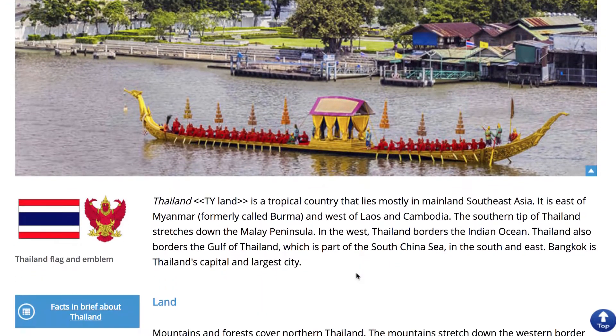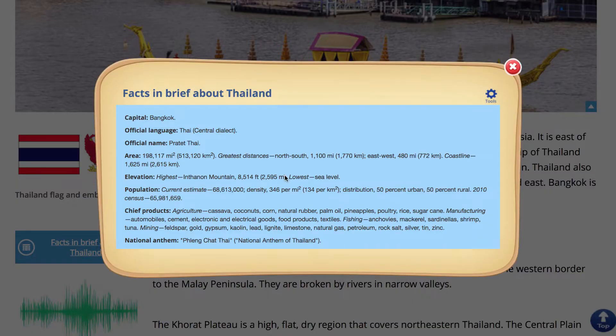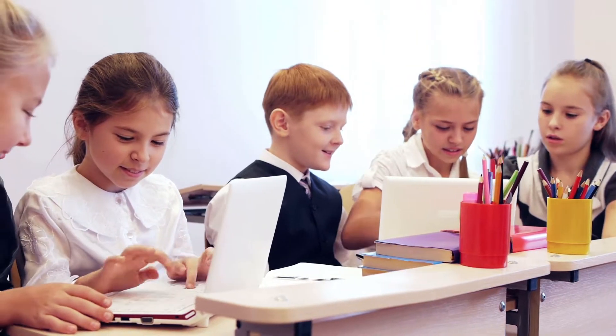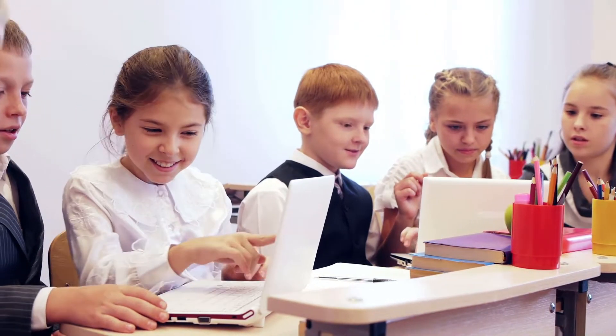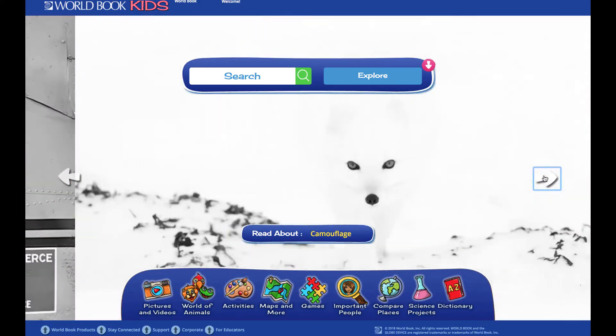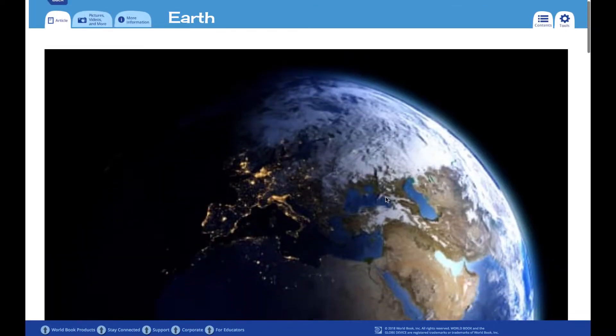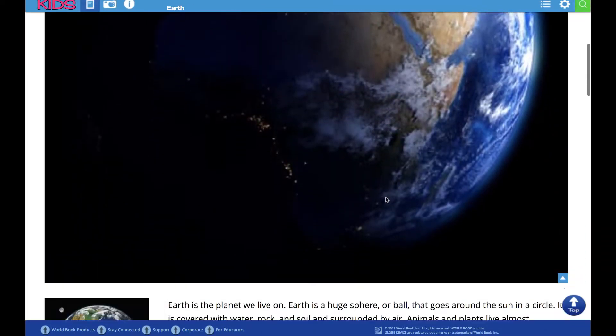This one-stop shop for exploration entices growing researchers by sparking inquiry and inspiring curiosity. A captivating, image-driven homepage will draw in learners, and concise articles paired with thousands of images and videos will keep researchers engaged.